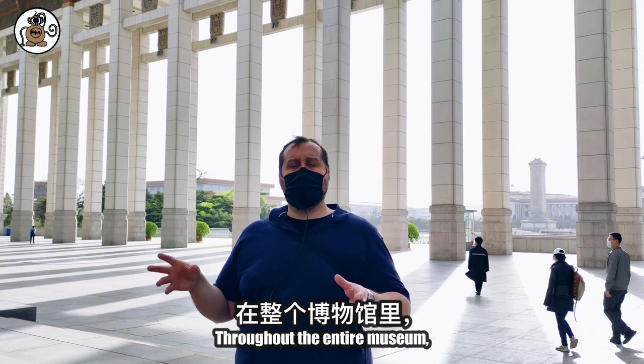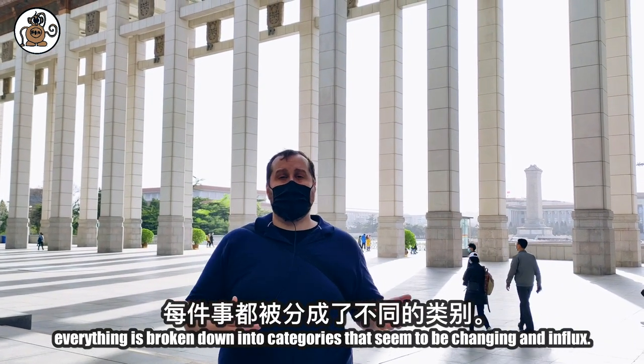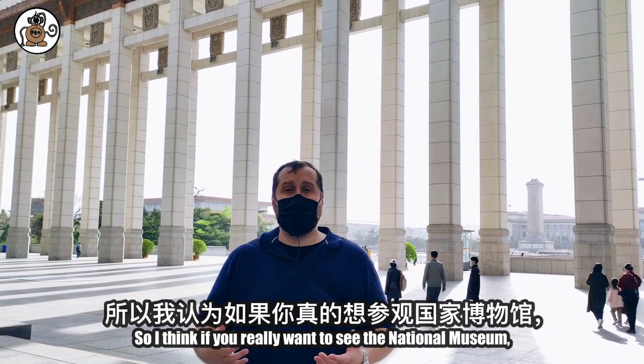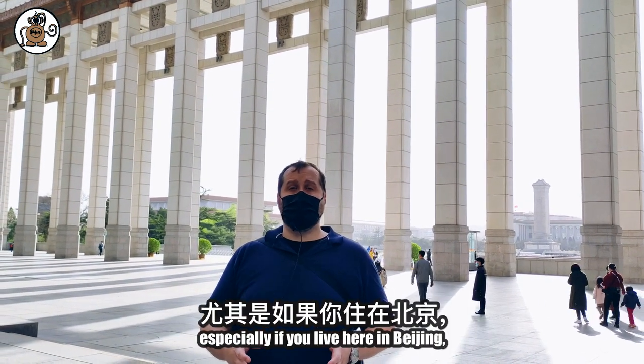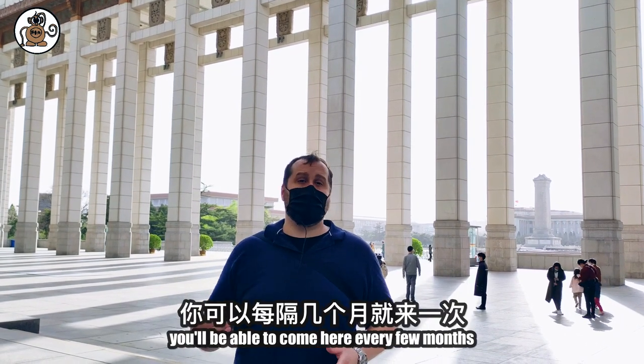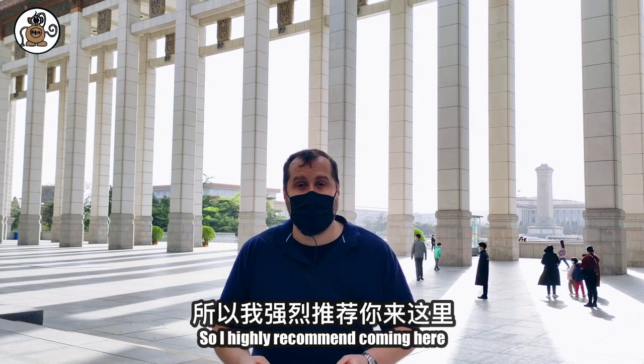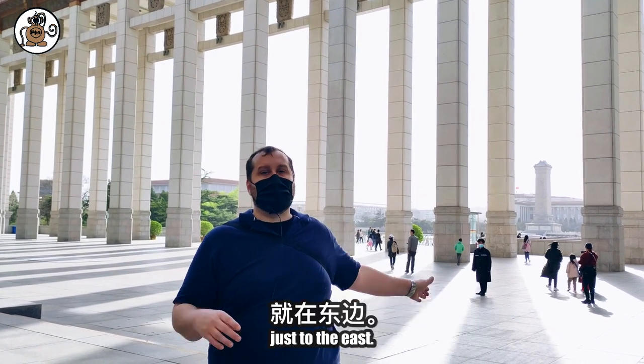In addition, throughout the entire museum, everything is broken down into categories that seem to be changing and in flux. So I think if you really want to see the National Museum, especially if you live here in Beijing, you'll be able to come here every few months and see completely new things. I highly recommend coming here to the National Museum, next to Tiananmen Square, just to the east.